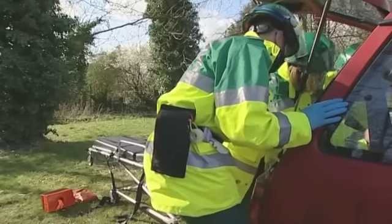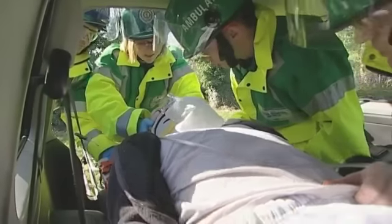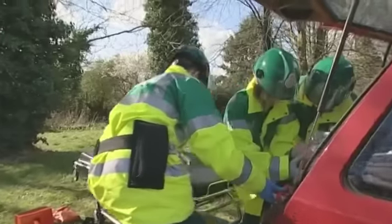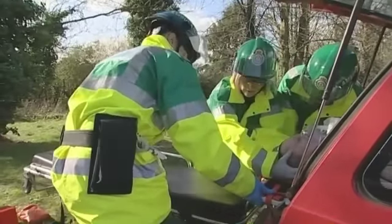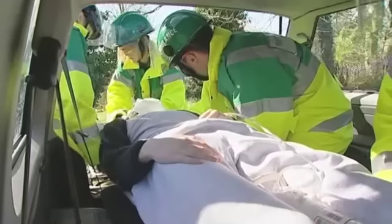Alright guys, we're going to slide the board out to the edge of the car to start off with. Everybody ready? Ready, set, slide and rest. Stop. Need the trolley in. Just going about a third of the way up. Everybody ready? No, just need to re-position.